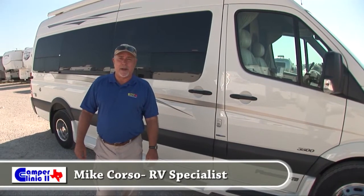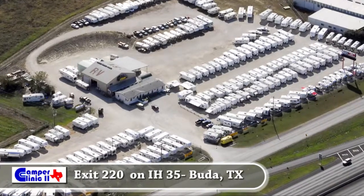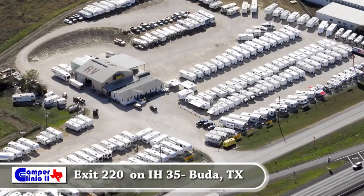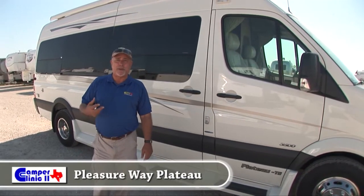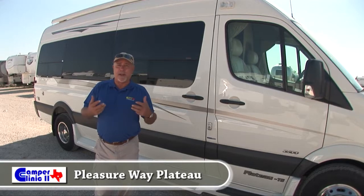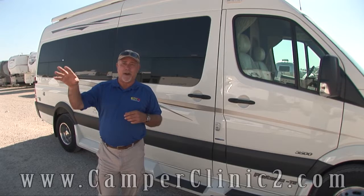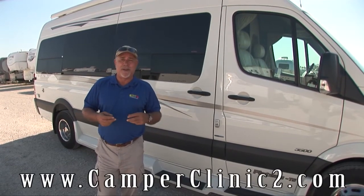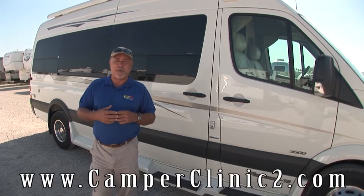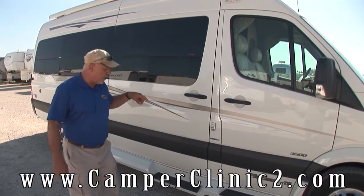Hi, I'm Mike Corsa with Camper Clinic 2, located here in Buda, Texas, just 15 minutes south of Austin on IH 35. Today we're going to take a tour of the all-new Pleasureway Plateau, which is built on the Mercedes-Benz chassis. This is a great vehicle for driving around town, going on trips across the country. It's a really cool multi-use vehicle that I think you'll be very impressed with, and we'd love to see you come down and test drive one. Let's do a little walk around.